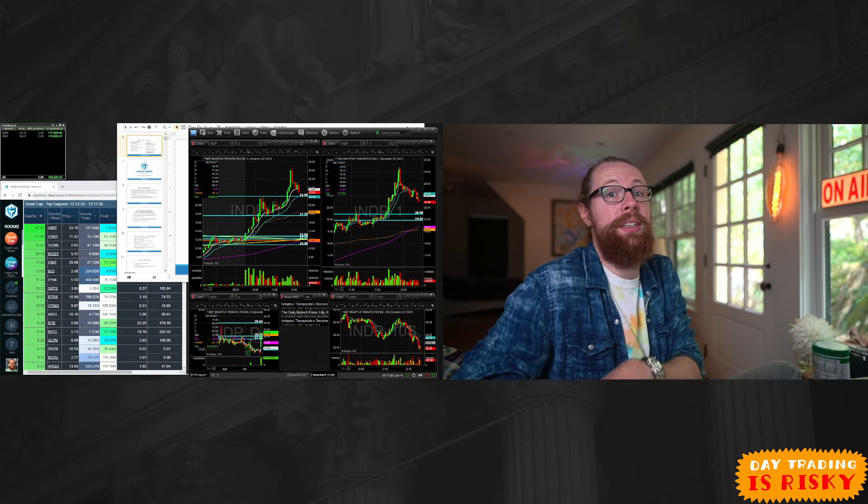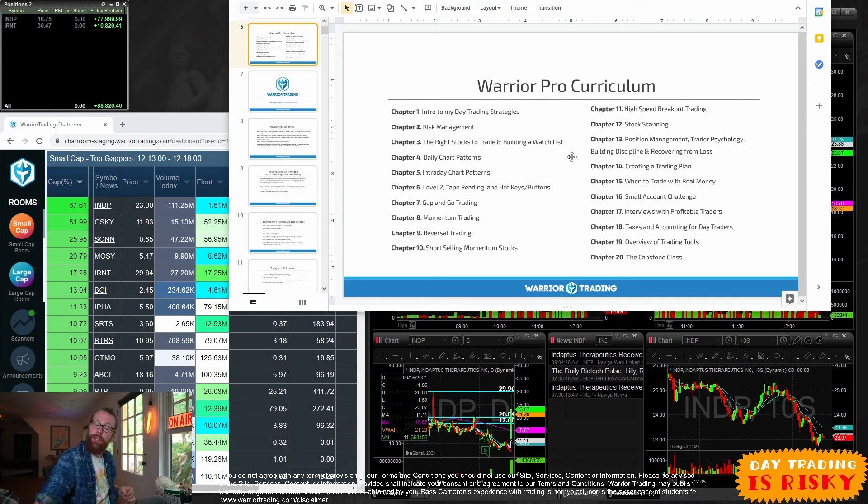Come over to warriortrading.com/strategy — there's a special page specifically for you guys checking out this episode on trading gappers. Before I jump in, I'll remind you as always that trading is risky, and my results are not typical. You should not assume you will achieve the same or similar results, and you should not try to blindly follow me or anyone else.